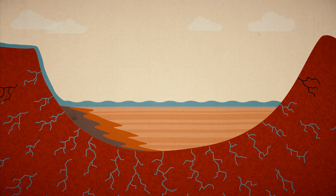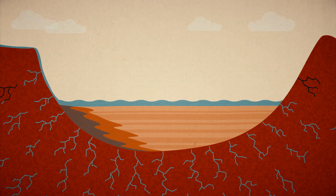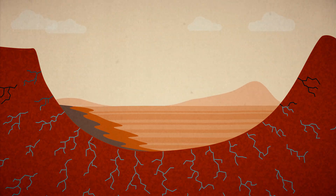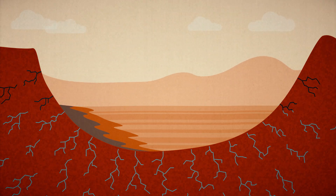In time, the gradual drying of Mars shuts off the rivers. But sediment keeps piling up as sand and dust blow into the crater, deeply burying the deposits laid down in water.